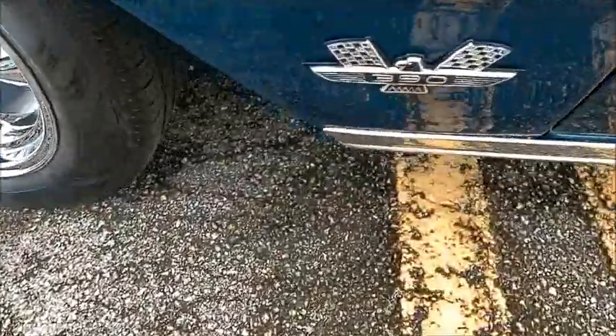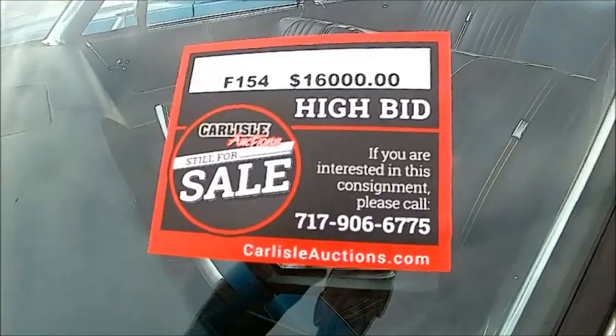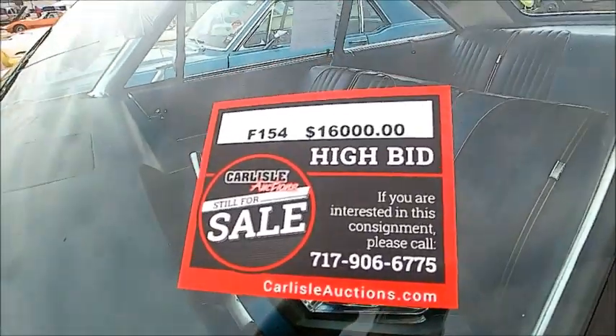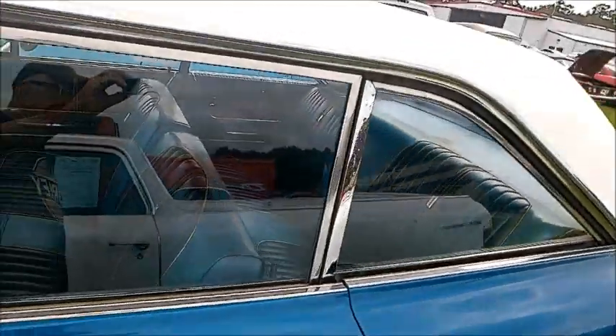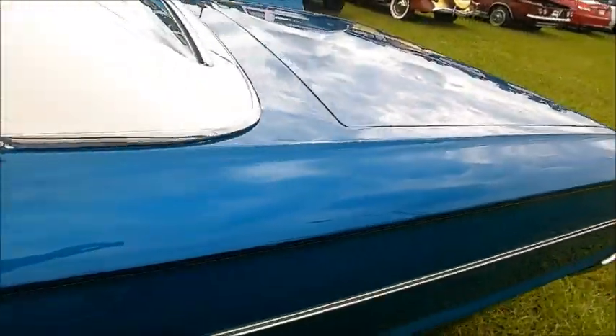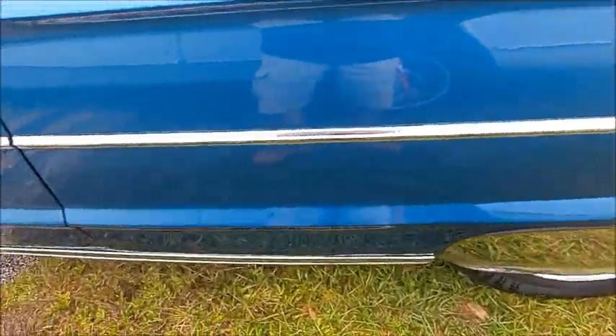Here's the 390 insignia. It was bid up to $16,000 but evidently not enough for sale, so it's always open for offers. Notice the chrome fender skirts.